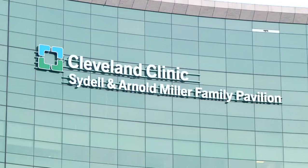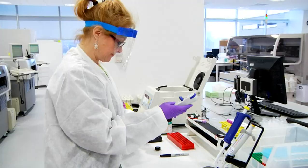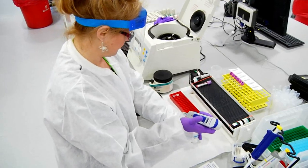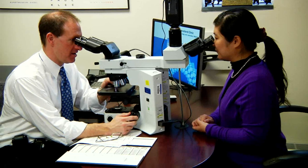The Cleveland Clinic believes all patients deserve world-class care. The Department of Anatomic Pathology has a staff of 51 pathologists in 16 subspecialty areas, providing the most comprehensive and extensive experience and knowledge in each of those fields.